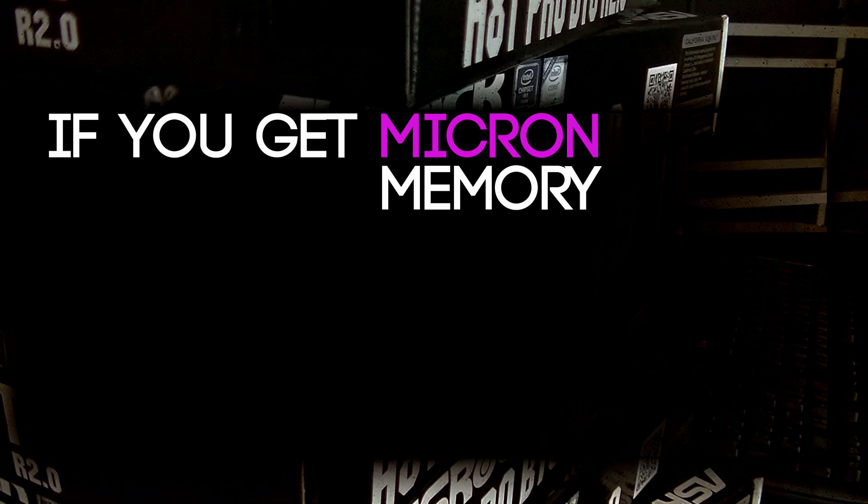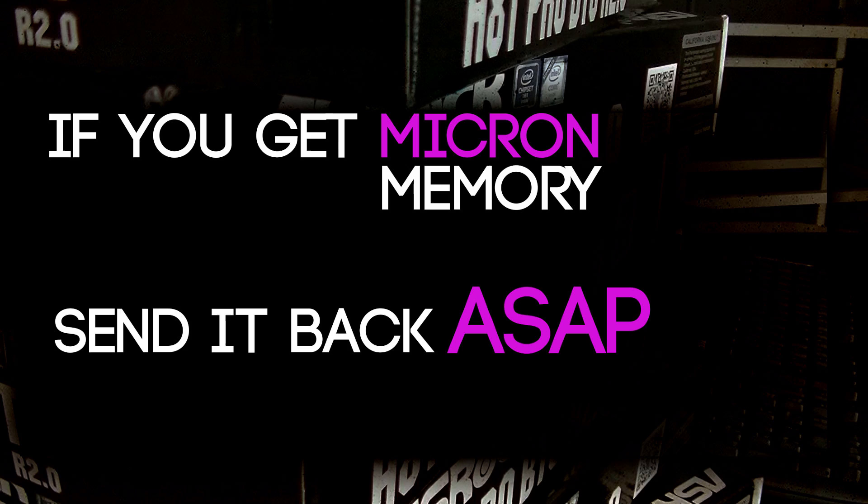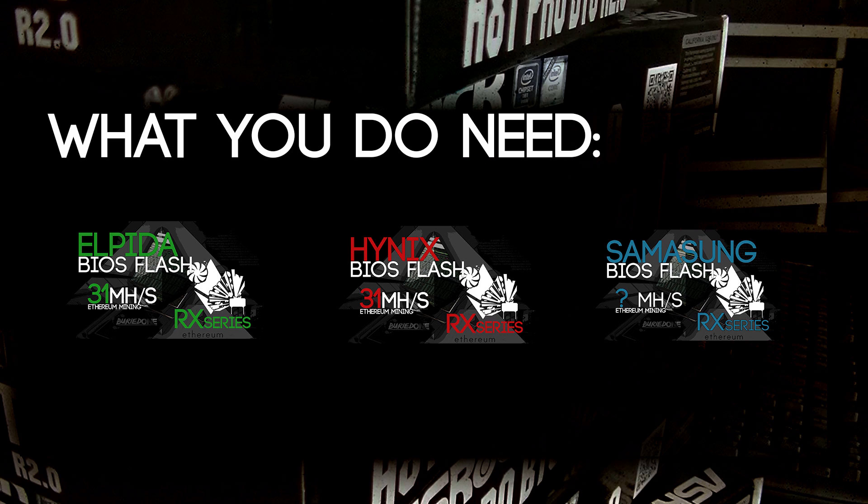All these cards have one thing in common. If you get Micron memory inside one of these cards, send them back as soon as you can, because we cannot BIOS mod anything inside that card if it has Micron memory. What you need is Elpida, Hynix, or Samsung memory — that's all moddable, but Micron is just a no-go. You can throw the card away if you wait too long and cannot send it back, so make sure you do that.